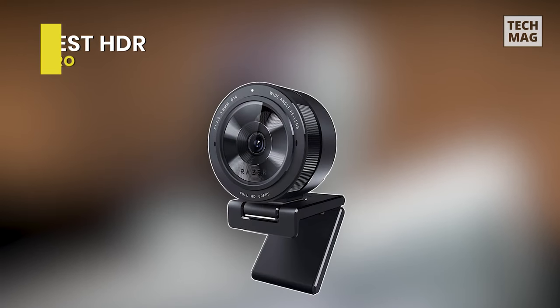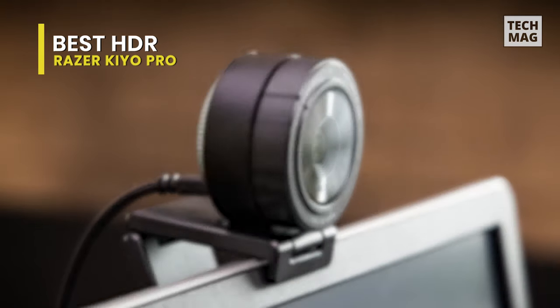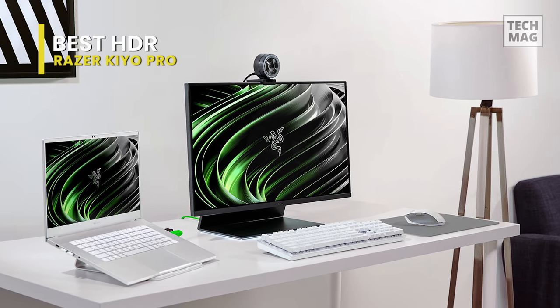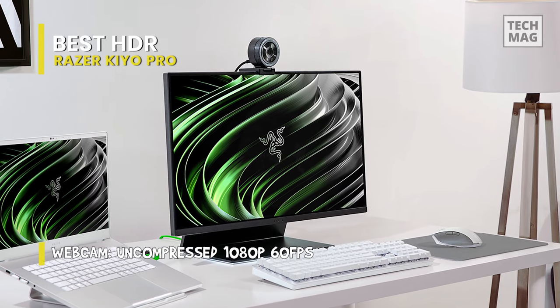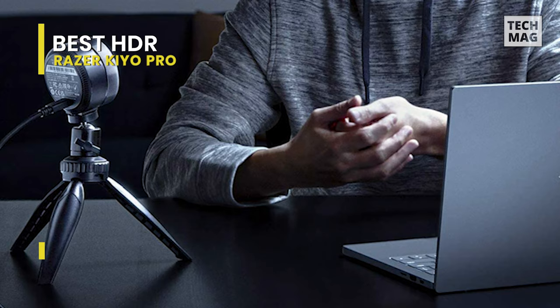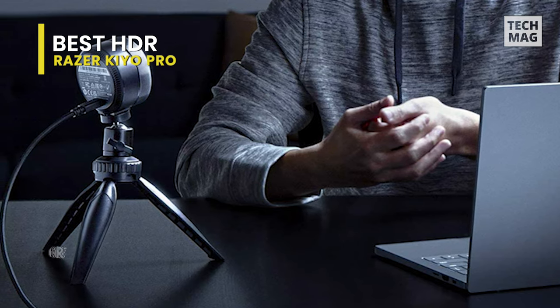Next is our pick for best HDR, and that goes to the Razer Kiyo Pro. The Razer Kiyo Pro is a solid webcam giving high image and video quality, but it's not without fault. You'll have to cough up $199 for a webcam that doesn't have 4K abilities. Nevertheless, if you can look past these two issues, there's a lot to like here. The webcam's HDR works wonders, and although it can only go up to a maximum of 30fps, it seems great.